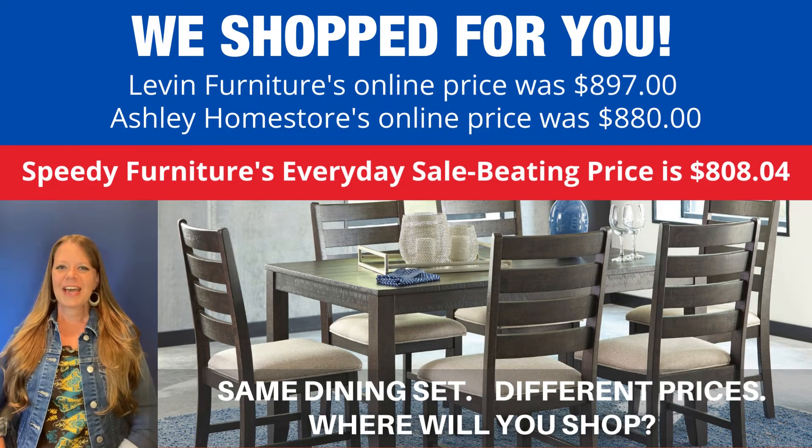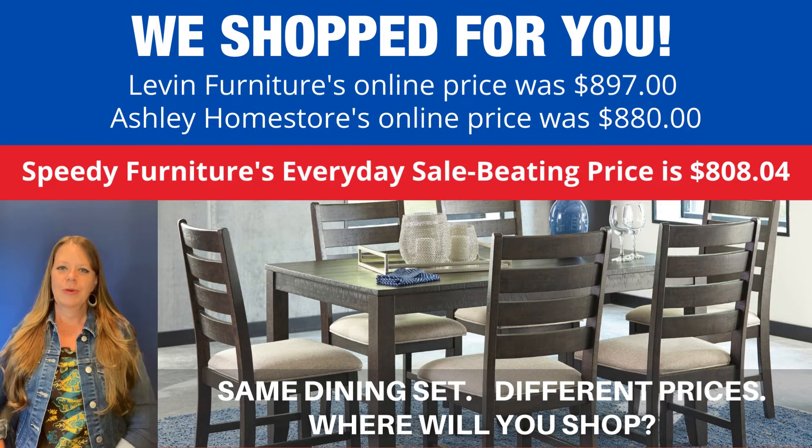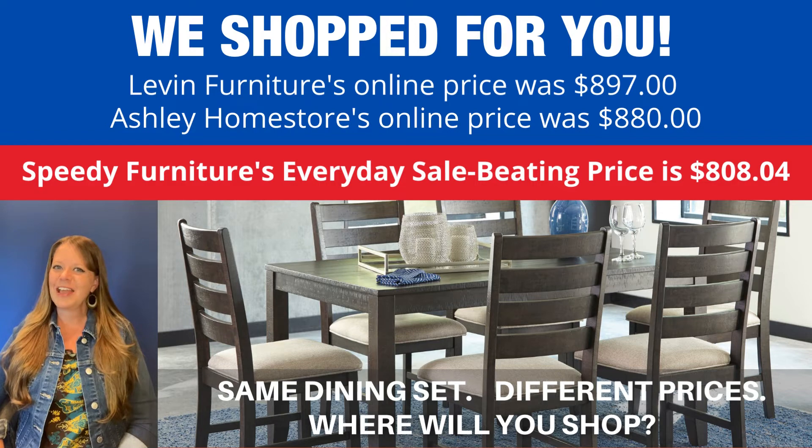You can buy the same dining set at different stores, but what is not the same is the price. We shop for you — and look what you would save if you shopped at Speedy Furniture. And that is Speedy Furniture's every day price, not a sales price — an every day price.